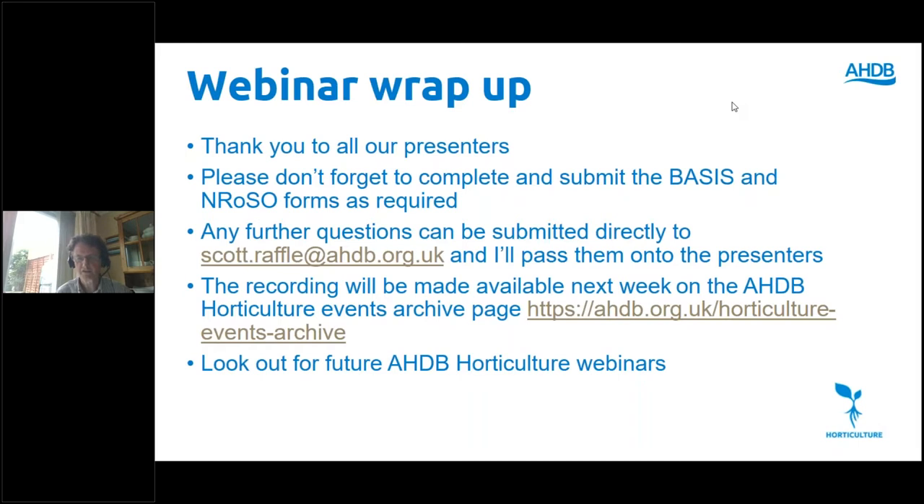In the interest of time, let's draw this to a close. Thank you to all the presenters this morning — your presentations have been very concise and clear. Please don't forget your BASIS forms. We've applied for BASIS points but they haven't come back through yet — we'll let you know if we do. If you want BASIS points and haven't applied yet, send your BASIS registration number directly to me. Any further questions you may think of in the next 24 hours, please submit to me at scott.rafal@ahdb.org.uk. This has been a recorded webinar and will be uploaded to the AHDB website in about a week's time.